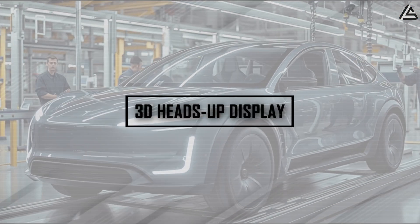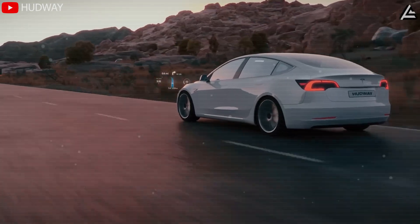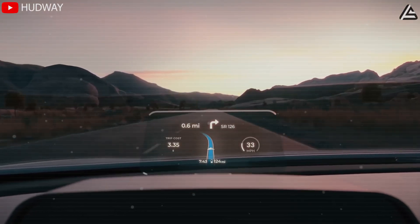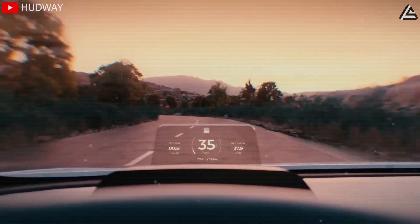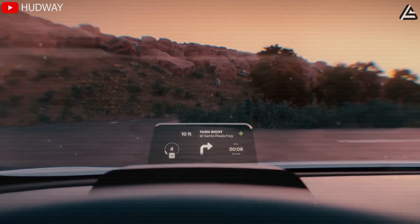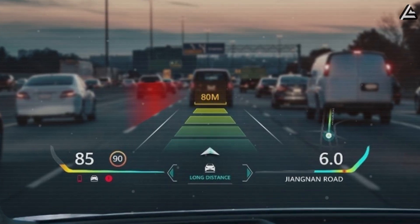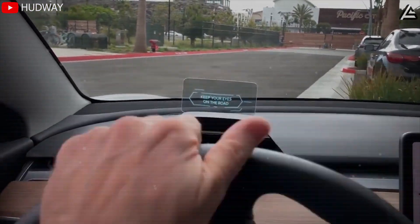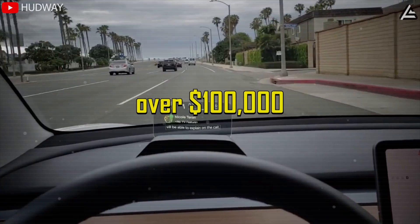How could a 3D heads-up display transform driving in the Model 2? Tesla is rumored to introduce a panoramic 3D heads-up display, or HUD, that projects all critical driving information directly onto the windshield. Speed, navigation maps, lane departure warnings, and collision alerts are expected to appear in real time within the driver's natural line of sight, spanning roughly 1.2 meters horizontally across the windshield, eliminating the need for a traditional instrument cluster. This would mark the first time such advanced HUD technology appears in a mass-market EV, previously reserved for high-end supercars and concept vehicles costing well over $100,000.